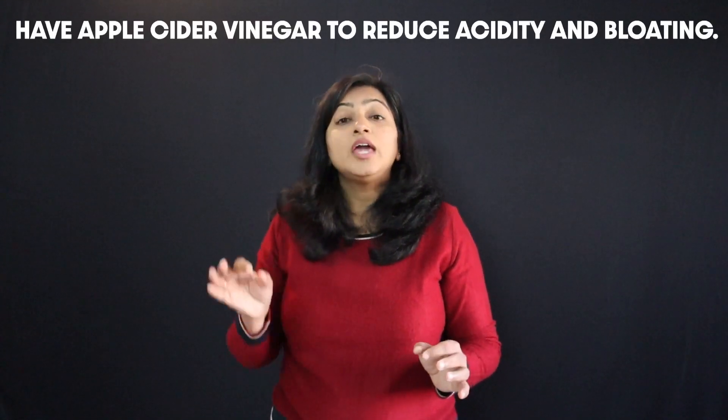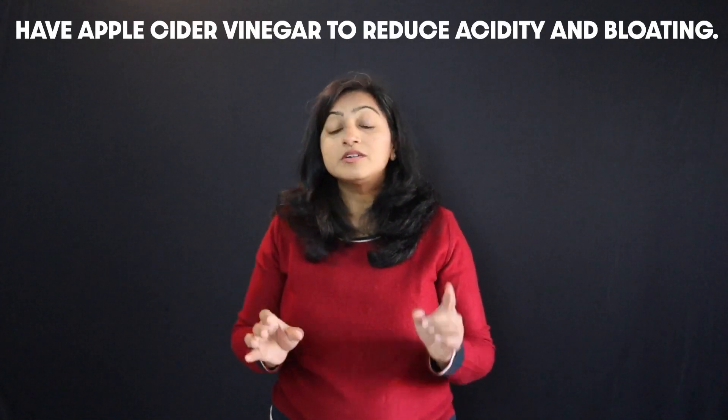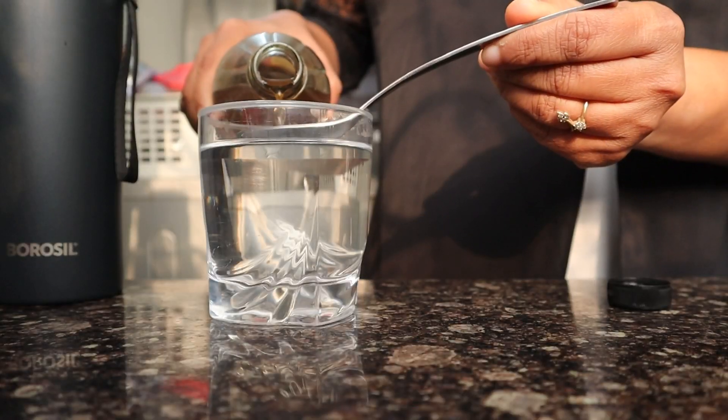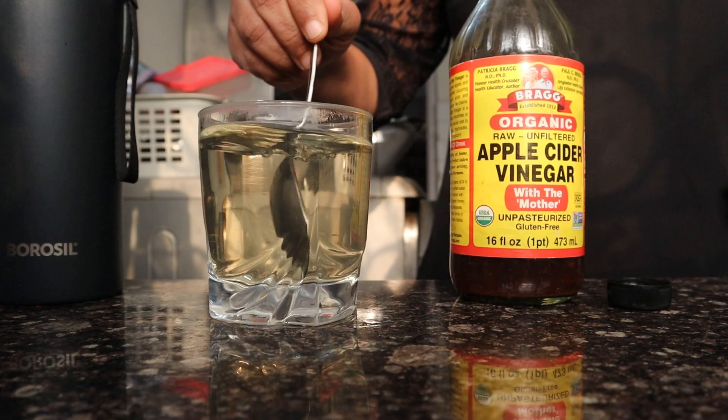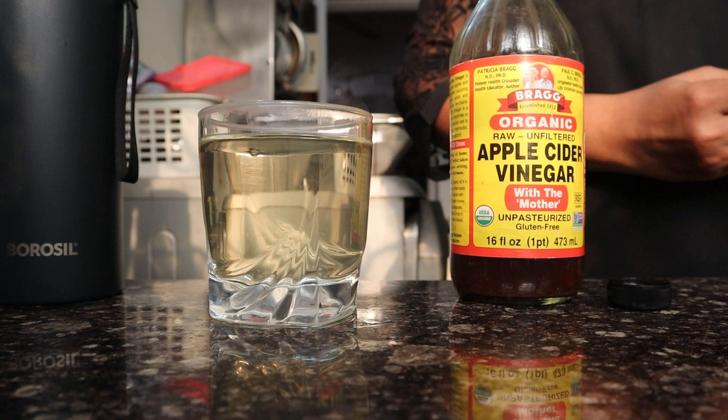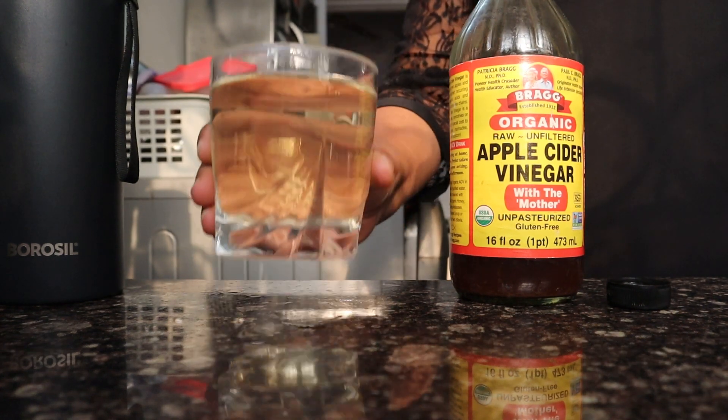Have apple cider vinegar in one glass of warm water first thing in the morning. ACV helps to make your body alkaline. It reduces acidity and kills the harmful bacteria, and thereby will also reduce bloating. Apple cider vinegar can also keep you feeling full so you will stop overeating and that way you will also lose weight. The only thing with ACV is that excess of it can corrode the tooth enamel. So the best thing to do is have apple cider vinegar for one week, then give it a week's break, and after a week again resume the same process.